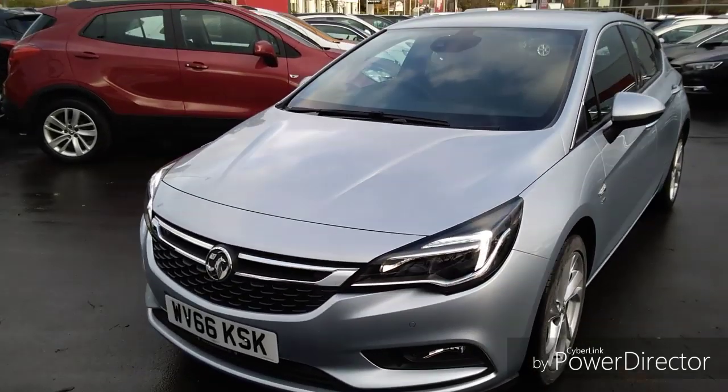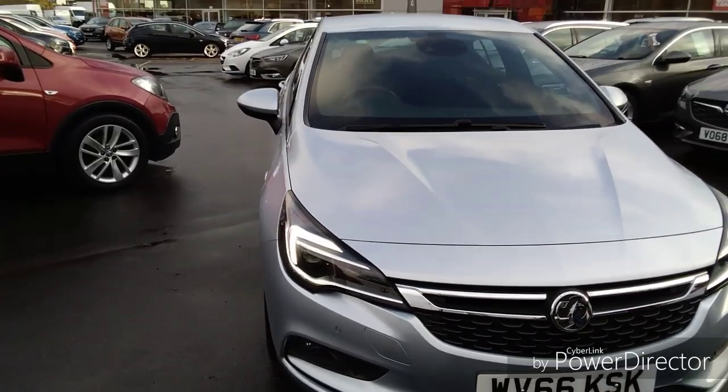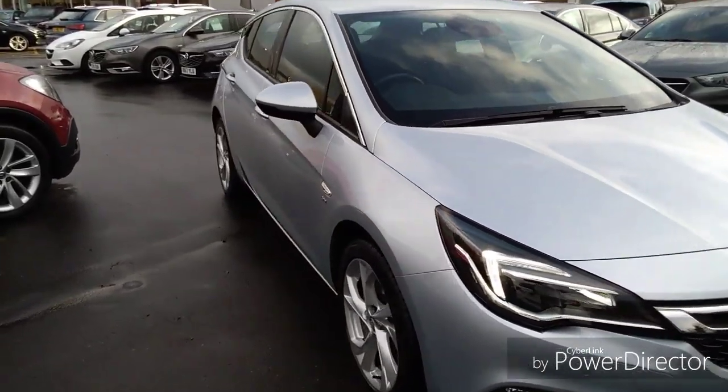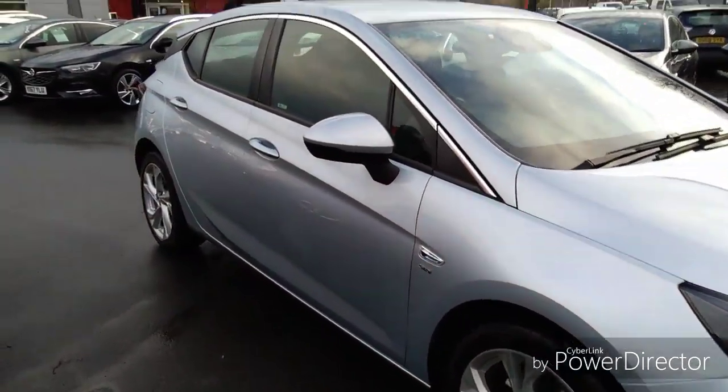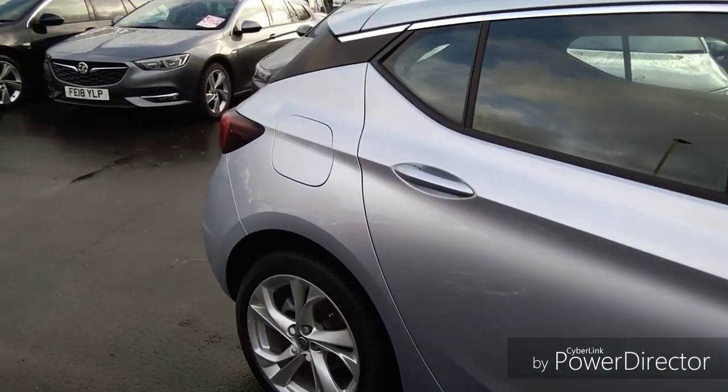Welcome to Bayless Vauxhall. Today we are viewing a 66 plate Vauxhall Astra finished in flint chip silver. This is a Network Q approved vehicle that comes with a minimum of 12 months comprehensive warranty, with the option of extending up to three years.